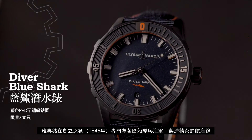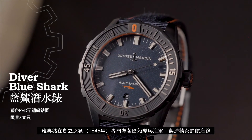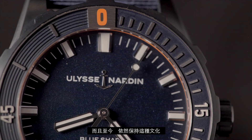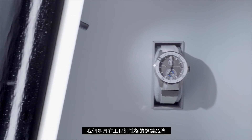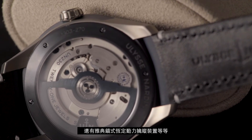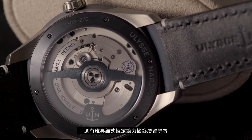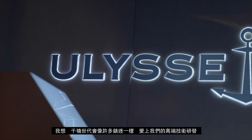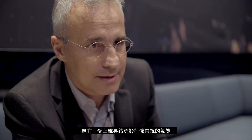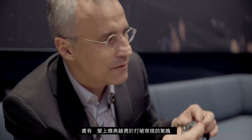Originally, Ulysse Nardin was a brand producing equipment for the different admiralties and navies around the world. We are a brand of explorers, and we kept that culture. We are an engineering brand — we have shown the way for the Silicium technology with the movements. The constant Ulysse Encore escapement is made of blades. I think that they like, as everybody, the technical content, but I also believe that they like the fact that we are a brand with daring proposals.